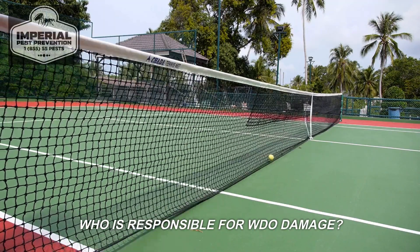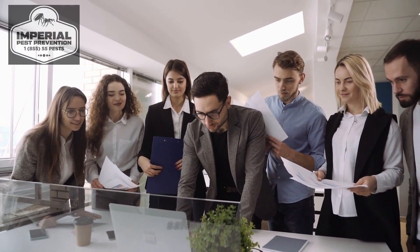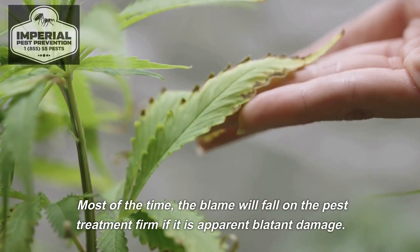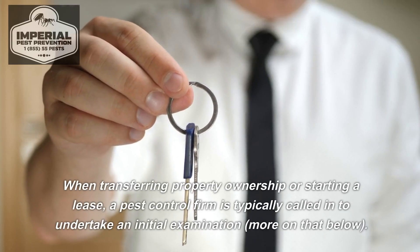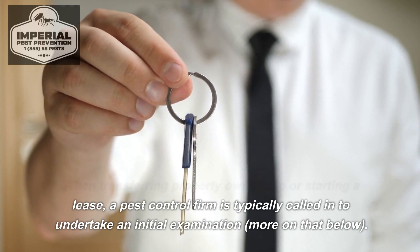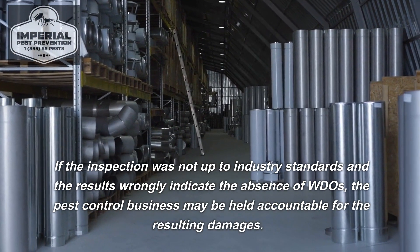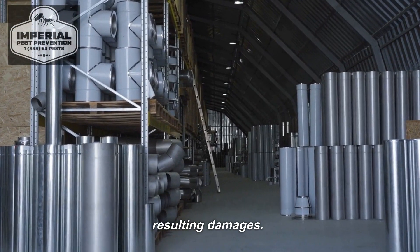Who is responsible for WDO damage? Pest management can be a legal issue as well as a safety hazard. Most of the time, the blame falls on the pest treatment firm if there is apparent blatant damage. When transferring property ownership or starting a lease, a pest control firm is typically called in to undertake an initial examination. If the inspection was not up to industry standards and the results wrongly indicate the absence of WDOs, the pest control business may be held accountable for the resulting damages.